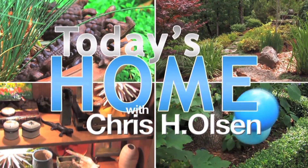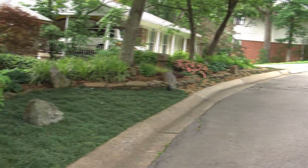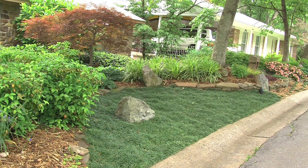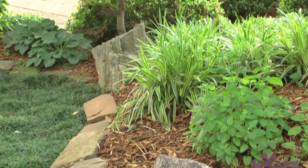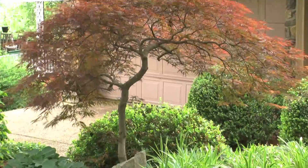You know, when you drive through this neighborhood, you can't help but notice this home for several reasons. One, there's no lawn. Two, it has beautiful shade trees. Three, it is so manicured. And four, it is so well landscaped by the homeowner himself.